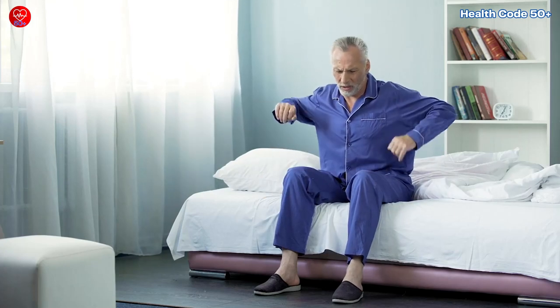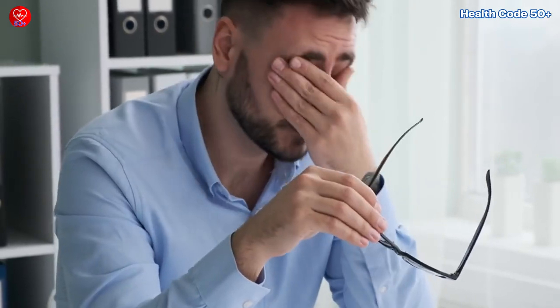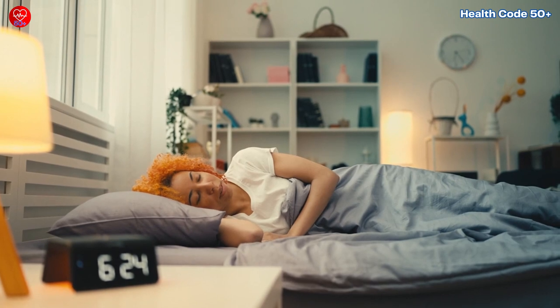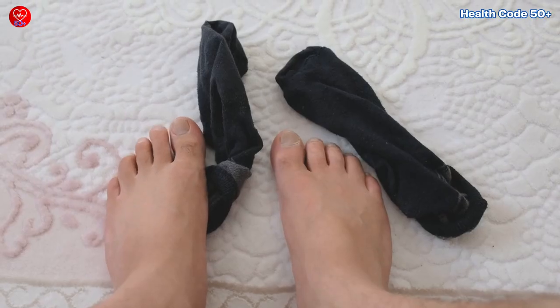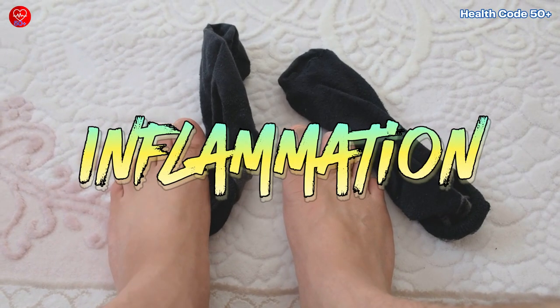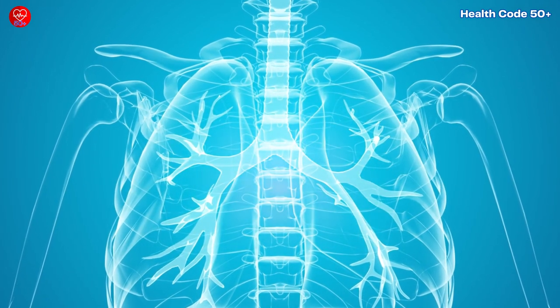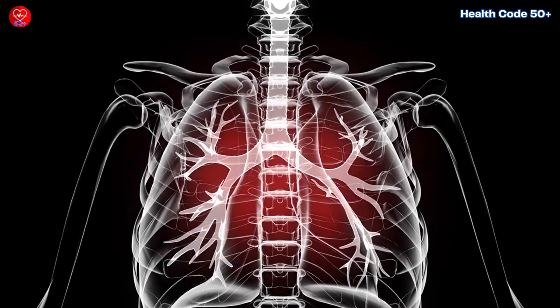Do you often wake up feeling achy and stiff? Are you constantly battling fatigue that just won't seem to budge? And have you ever wondered if there's a connection between these symptoms and something lurking within your body called inflammation? It's a term we hear tossed around a lot, but what exactly is it, and why should we care?